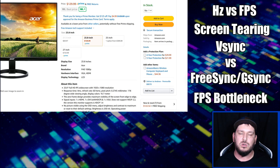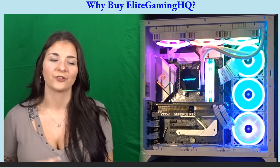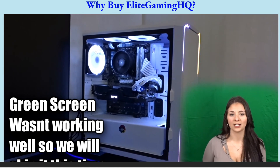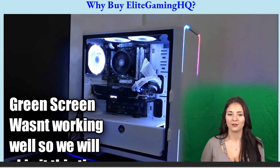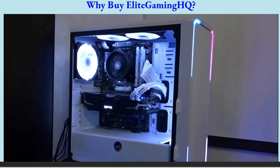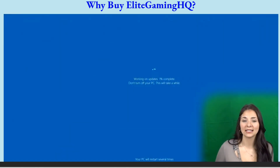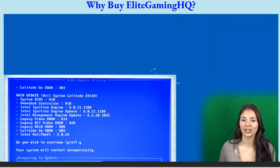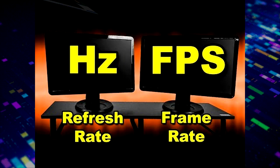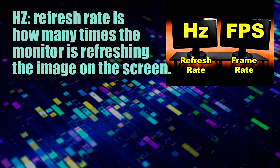Before that, let's talk about the sponsor, which is us — and why we should be your first stop for your next gaming PC. When it comes to buying a new gaming PC, be sure to check out elitegaminghq.net. You can email us and we'll make a custom listing based off of your needs, your fps goals, the games you want to play, video editing — anything. So be sure to check it out.